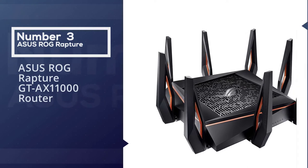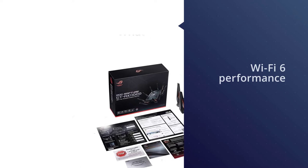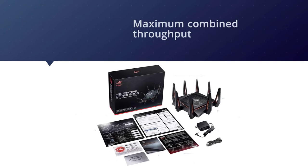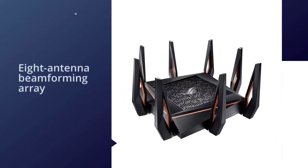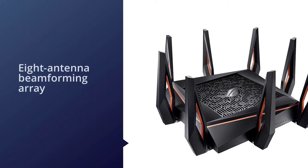Number three: ASUS ROG Rapture GT-AX11000 router. The ASUS ROG Rapture GT-AX11000 really shines with blazing fast 802.11ax Wi-Fi 6 performance. This router has a maximum combined throughput that can reach 10 gigabits per second, plus an eight-antenna beamforming array that offers up to 5,000 square feet of coverage all by itself.